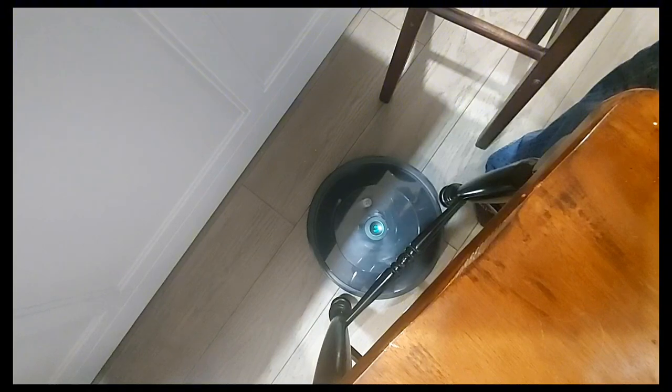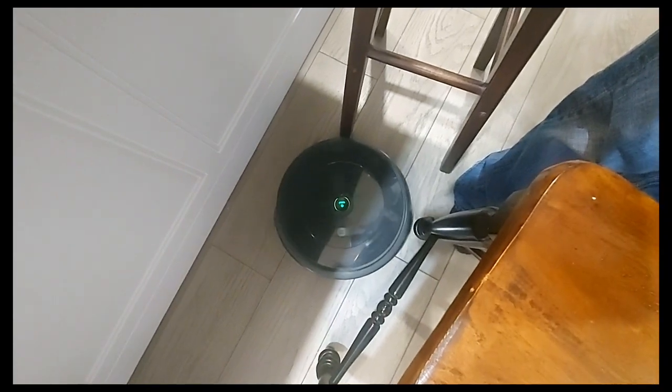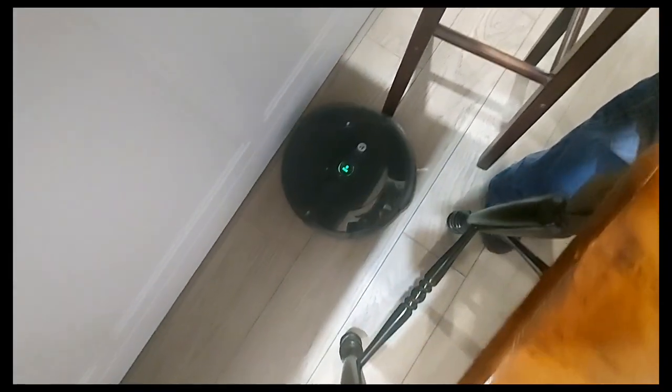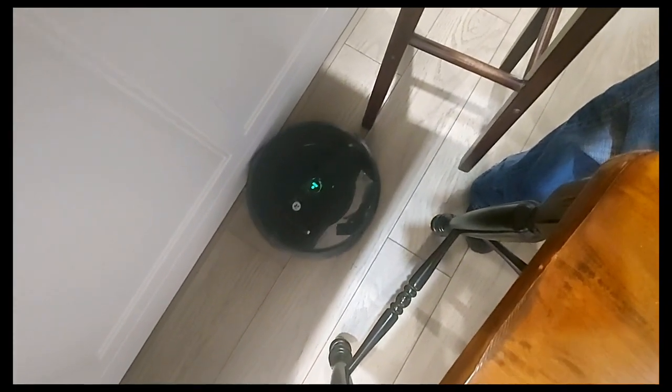It's able to get out of awkward furniture situations. I was a little concerned that I'd have to be constantly watching over it and babysitting it, making sure it doesn't get stuck anywhere, but that wasn't the case at all. It can figure out even a really complex situation — no problem. So it's really autonomous and hands-free.